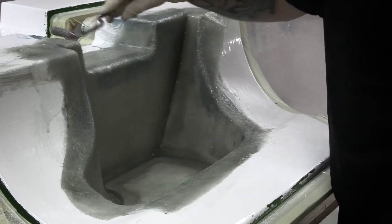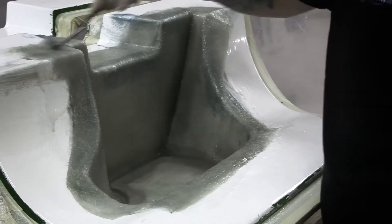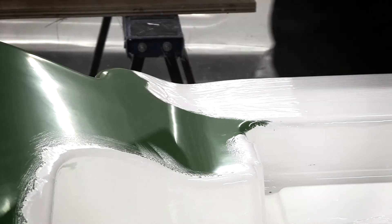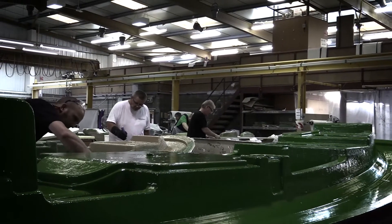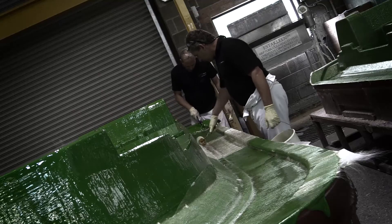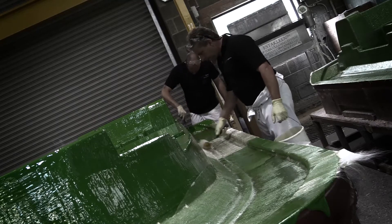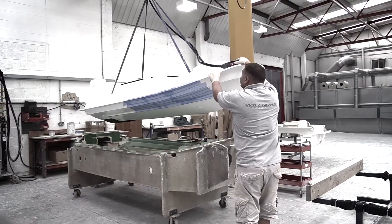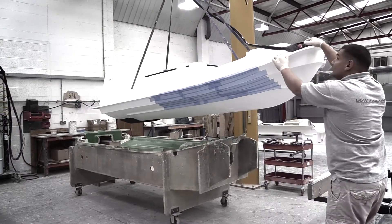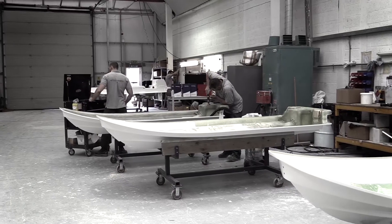As each of the high-quality boat production moulds are manufactured for the new models, skilled hands quickly produced a first-off high-quality composite part from each. These parts were then transported directly to Williams, ready for their engineers to carry out their pre-production boat assembly.